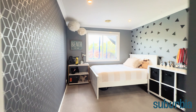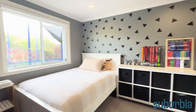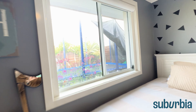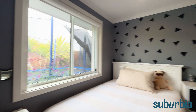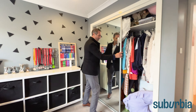Into bedroom two now — there's some feature wallpaper which really stands out, with a lovely feature colour scheme. It's quite a big room, a little bit bigger than bedroom number three, and it looks back to the rear part of the property through roller blinds. Storage is in the form of mirrored built-in robes with hanging space on one side and shelving on the other.